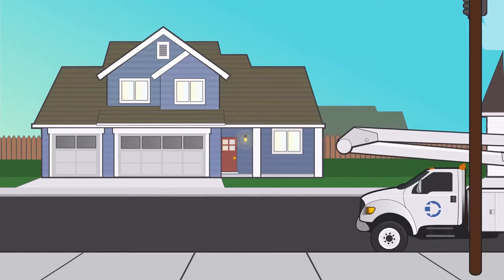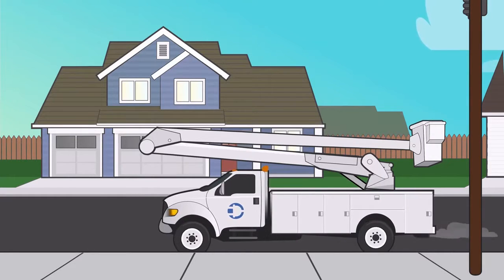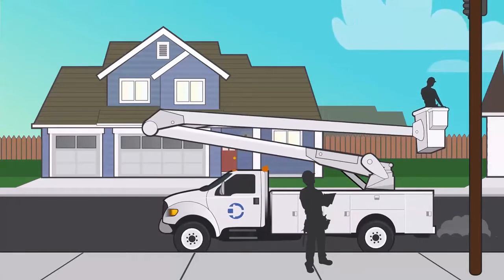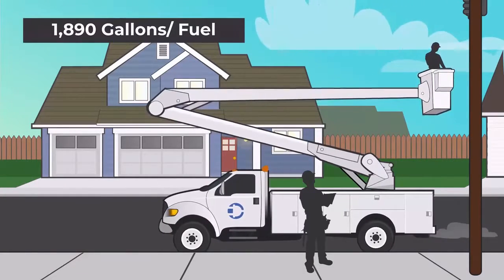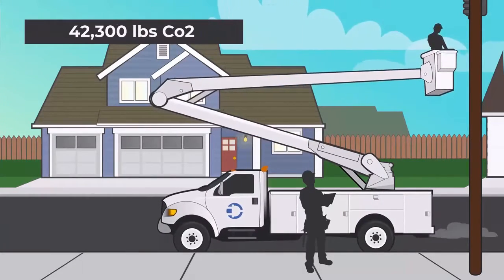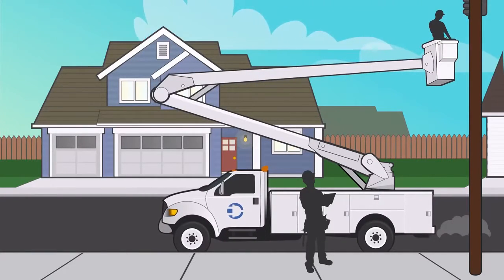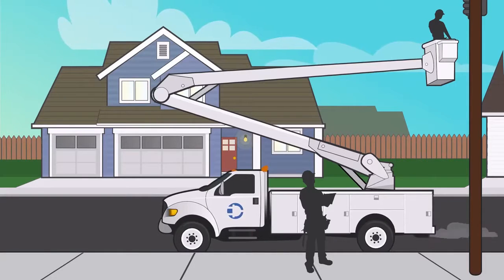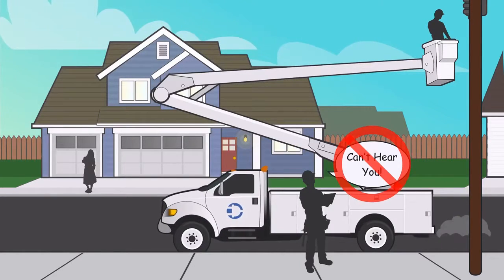Take the bucket truck your local power company might use. This vehicle will idle for thousands of hours a year while operating the bucket lift attached to it. Without ever moving, the truck will idle long enough every year to account for 69% of its total maintenance cost, 1,890 gallons of fuel, and almost 42,300 pounds of carbon dioxide emissions. This is enough to drastically affect the environment, the life of the truck, and its overall resale value. During operation, its loud diesel engine will make crew member communication nearly impossible, compromising safety while creating a nuisance to the community. All because of how a PTO works.